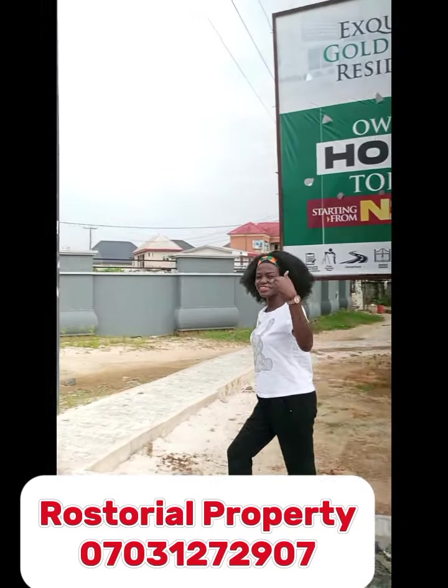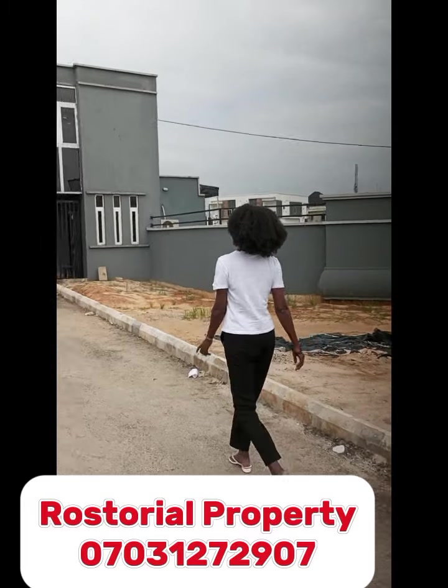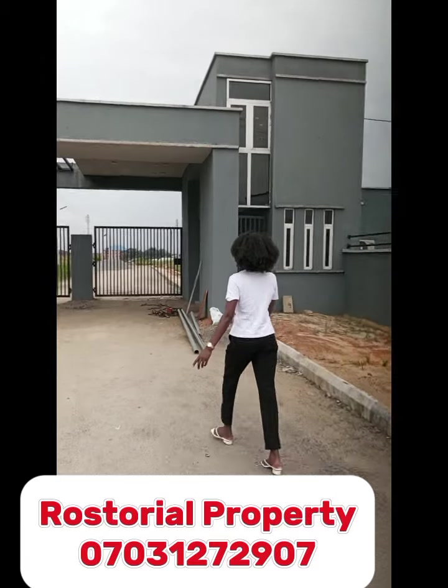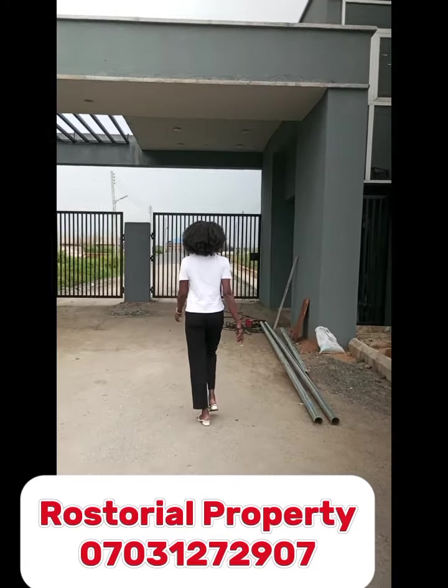Let's go inside this estate to see what is happening — something amazing is happening inside. Presently, this estate is sold out. It's just the extension that is selling now for 45 million naira, but this particular one is sold out.